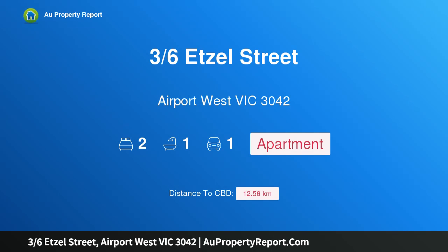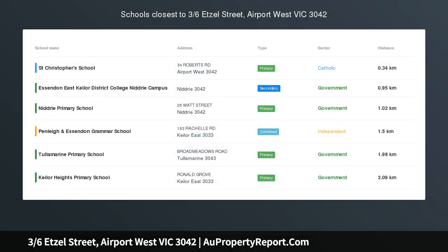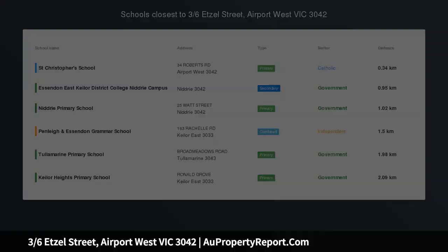Hi, I am glad to introduce property 36 Setsell Street, Airport West Victoria 3042. Stylish, spacious, secure.